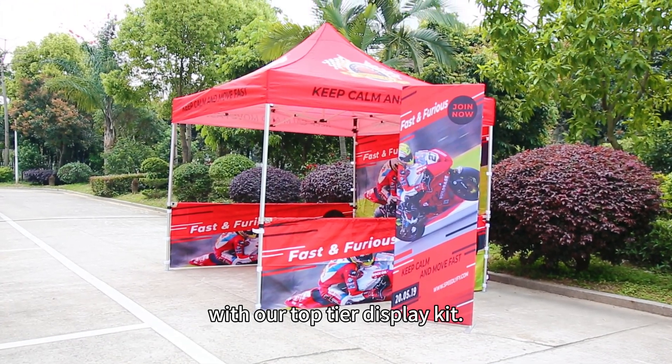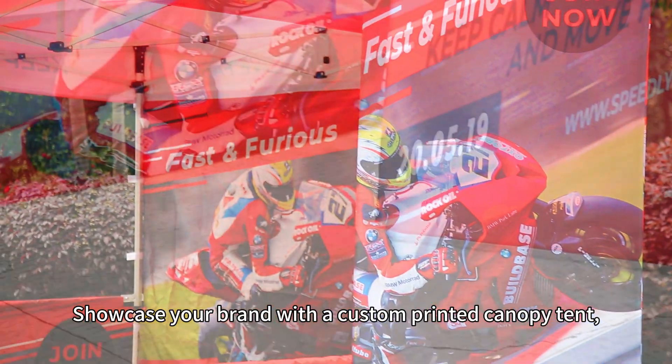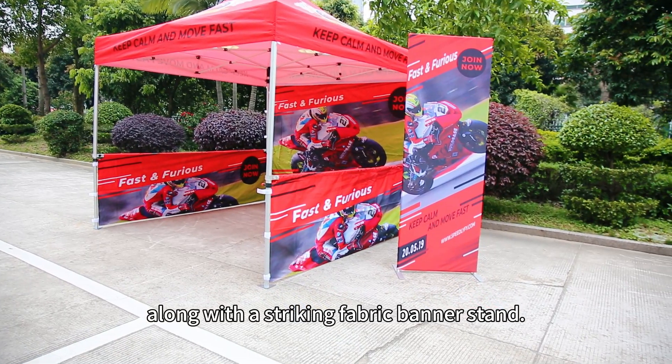Gear up for your next auto event with our top-tier display kit. Showcase your brand with a custom-printed canopy tent, complete with full walls and side walls, along with a striking fabric banner stand.